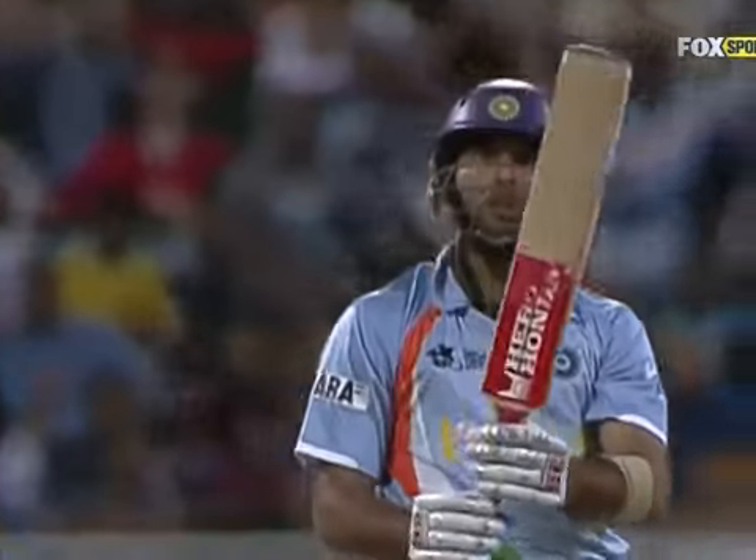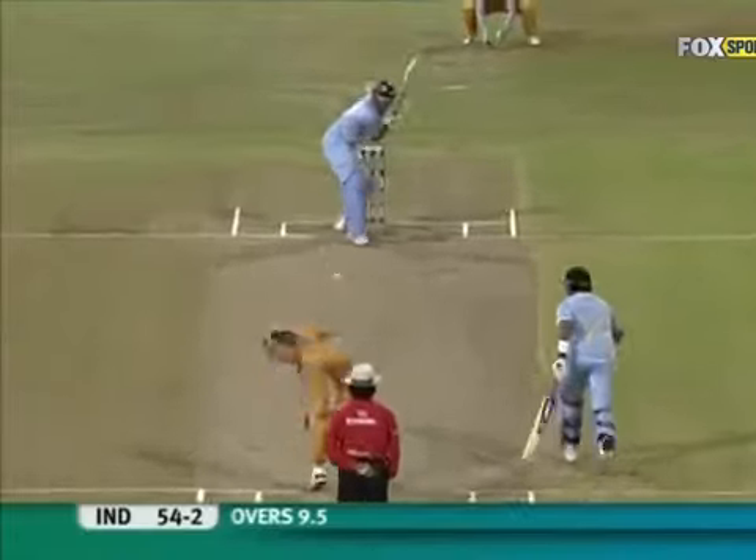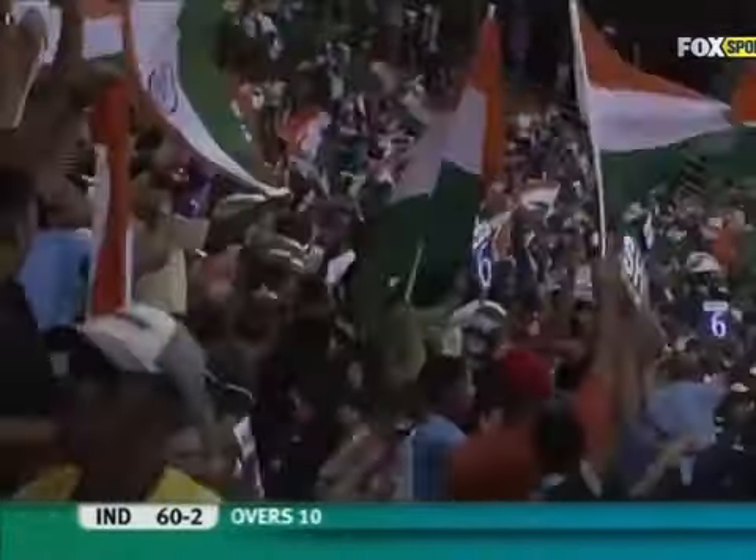And out of the park she goes again! Yuvraj goes into the crowd — that's massive, right on top of the stands over square leg. A magnificent way to end the over. He's got 60 for two. Let's have another look — if that's not the longest six, it's going to be very close. Monstrous!